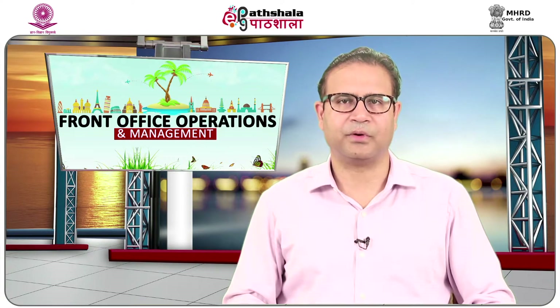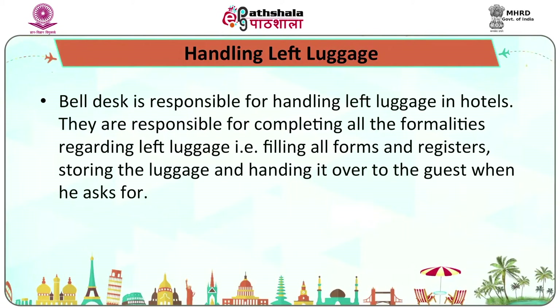In some hotels, it is the duty of bell desk employees to give manual wake-up calls to guests. The bell desk is also responsible for handling left luggage, completing all formalities including filling all forms and registers, storing the luggage, and handing it over to the guest when requested.